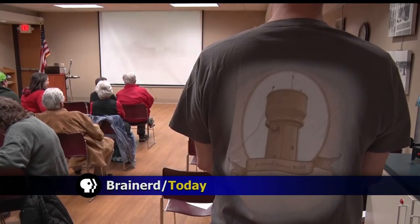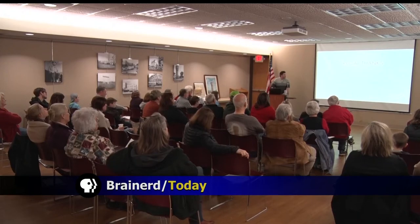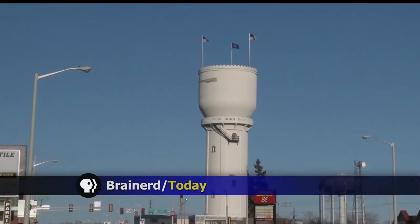When you think of downtown Brainerd, the historic water tower is probably the first thing that pops into your head. Today, a presentation at the library explains some of the rich history in Brainerd and what led to the first ever municipal water tower in the United States.